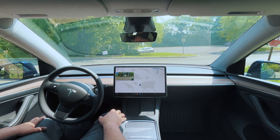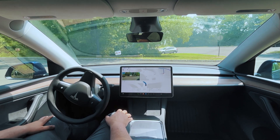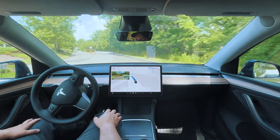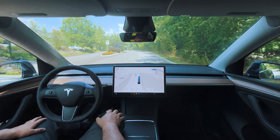Very comfortable stop sign here, good speed. It's driving 20, 15, 22 — very comfortable.